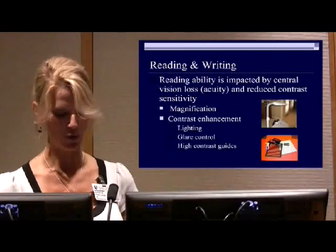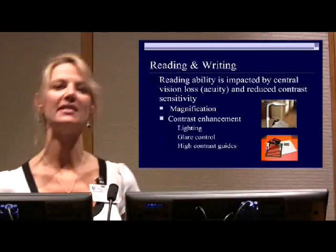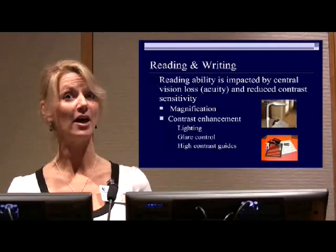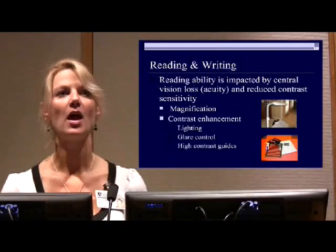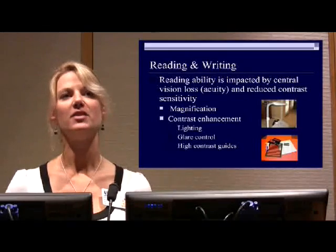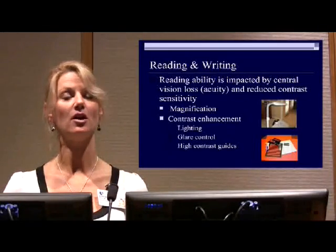Let's first talk about reading and writing and some of the things we can do to help. Reading ability is impacted by two things: your ability to resolve fine detail, which we call visual acuity, and your ability to see lightness against darkness, which we call contrast sensitivity. Magnification can be used for people that have difficulty resolving fine detail, because it will make things larger so that you can see the detail more easily.